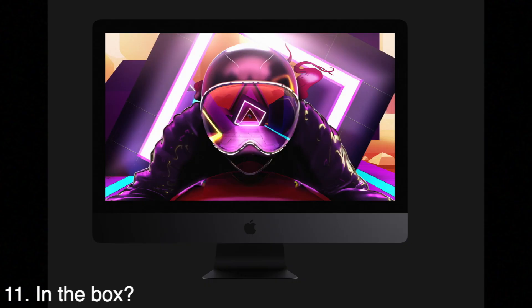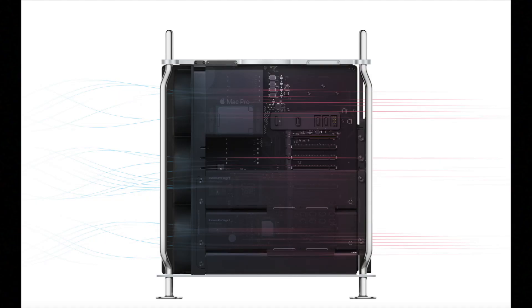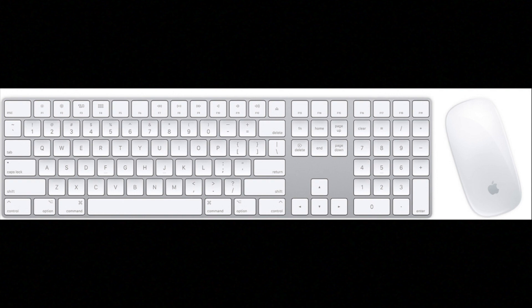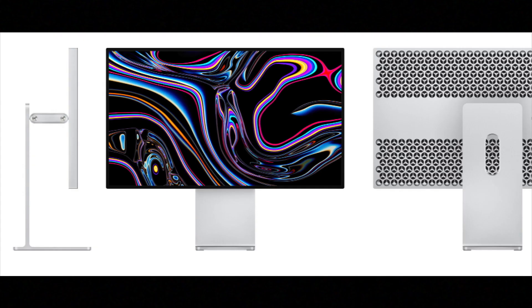In the box, the 2017 iMac Pro includes the computer, a space gray numeric keyboard, Magic Mouse 2, a Lightning to USB 3 cable, and a power cable. The 2019 Mac Pro includes the computer, a silver keyboard with numeric pad, mouse, Lightning to USB 3 cable, and power cable. If you also get the Pro Display XDR, you get the display, power cord, Thunderbolt 3/USB-C cable, and a polishing cloth.